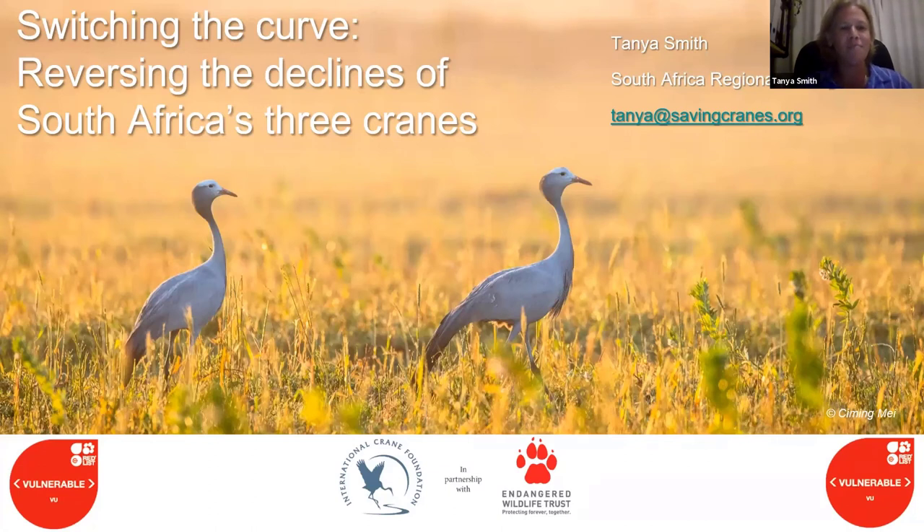For those of you who don't know me, my name is Tanya Smith. I manage our South Africa work under the International Crane Foundation Endangered Wildlife Trust Partnership for African Cranes. We are a program operating across sub-Saharan Africa, and I oversee our work in South Africa. I'm joined today by my colleague and Drakensberg Project Coordinator Dr. Laura Jordan, who will hopefully put on a video a bit later, and we'll run through questions at the end.